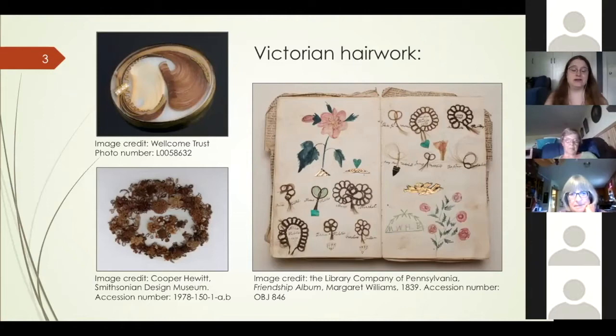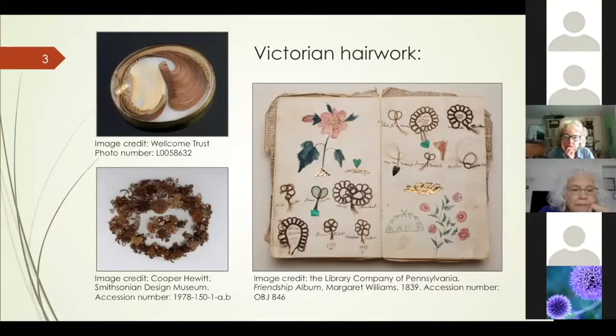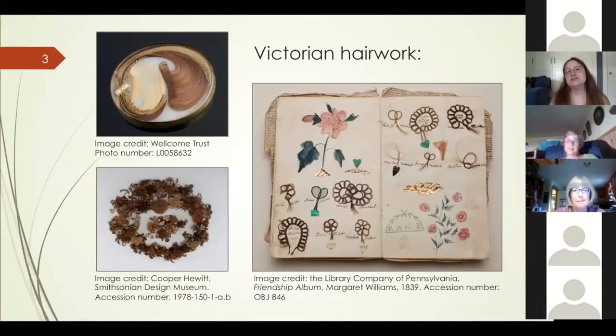Victorian hair albums are rarer than the more well-known hair work such as wreaths and jewelry, and they're also a culturally different phenomenon. Hair wreaths and hair jewelry were often created as acts of mourning. The jewelry served as a way to keep a loved one near you in daily life and was a socially acceptable fashion accessory during the official mourning period. Hair wreaths, like the one shown here, were also common mourning objects, though they might include hair from various family members. The horseshoe shape, open toward the sky, was meant to signify an ascent into heaven.